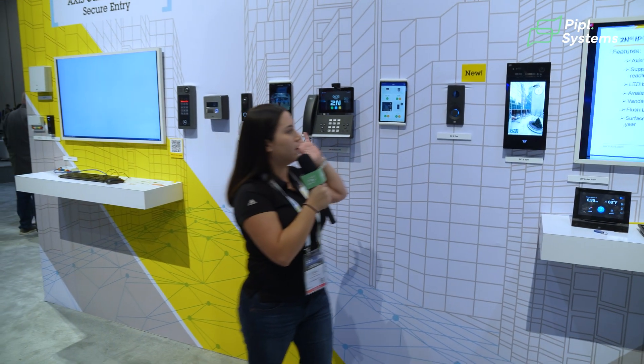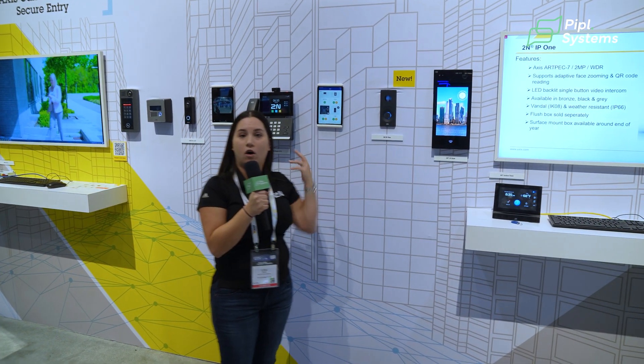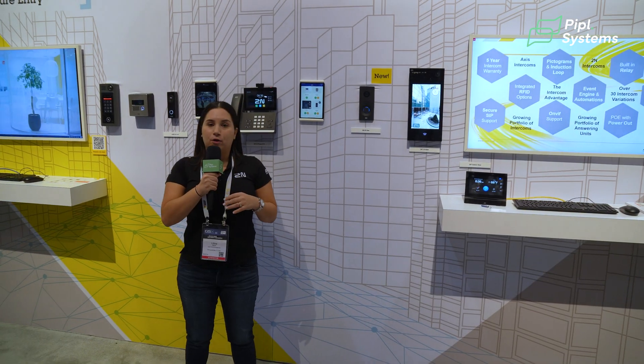Imagine you're installing your intercom — you don't have to go out to the field to service it. You can do all the configuration locally at your office via our free remote configuration tool on My2N.